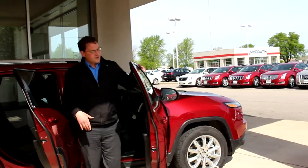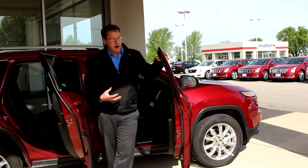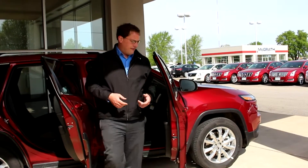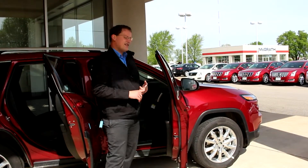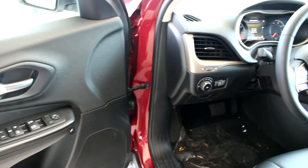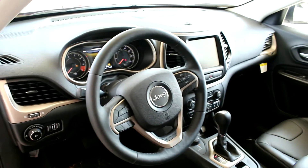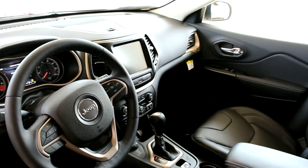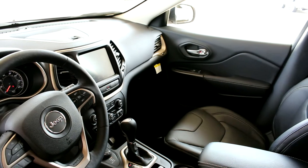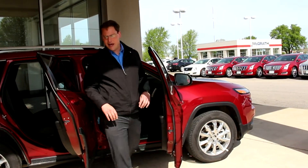Now if you come over and start looking at the interior, this is where I think Chrysler is really raising the bar. Over the last few years they have done a lot to improve the quality of their interiors. Gone are those old hard plastics — now you have this beautiful soft touch material throughout. You also have actual leather trim accents along with French stitching all throughout the cabin. It really just makes it a very inviting, very warm, nice place to sit.